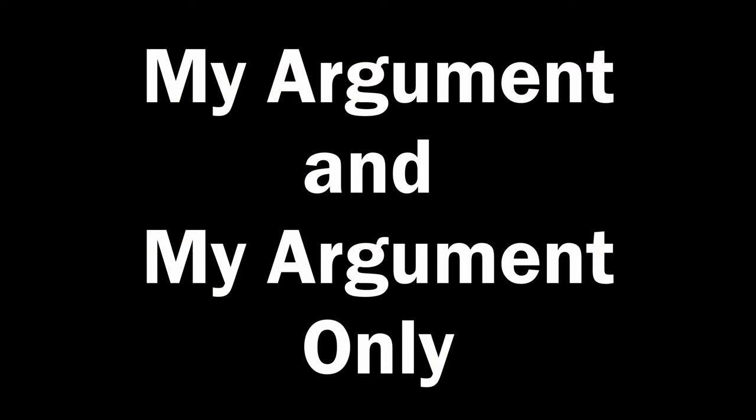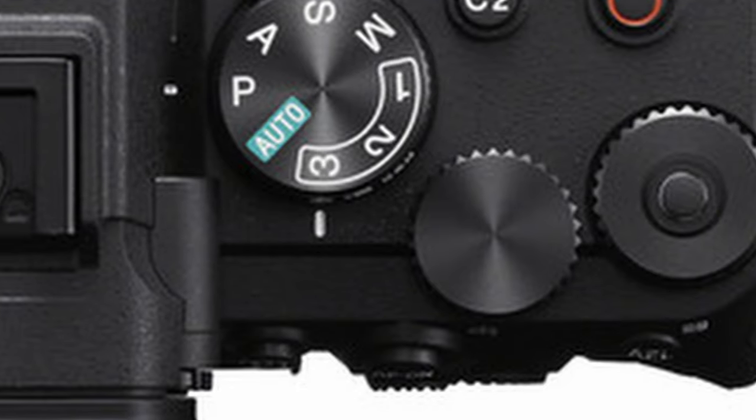Conversely, with the A7 IV you've got a body where user control is just bliss to use. If you like to stick to manual rather than aperture or shutter priority, the A7 Mark 4 has all the controls for you and then more. It is arguably better than the A1 — yes, I'm making that bold claim — because of that extra switch on top and the repurposed EV dial right wheel.